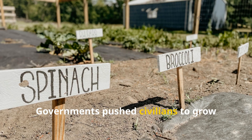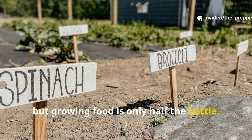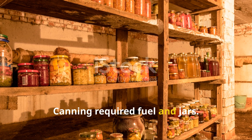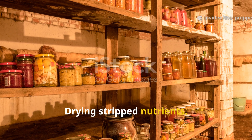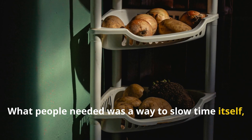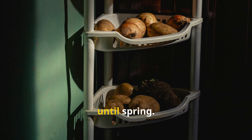Governments pushed civilians to grow their own food, but growing food is only half the battle. Preserving it without power became the real challenge. Canning required fuel and jars. Drying stripped nutrients. Fermentation didn't suit everything. What people needed was a way to slow time itself — to hold vegetables in a suspended state until spring.